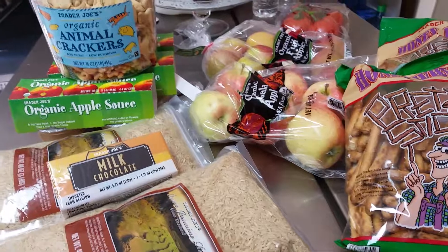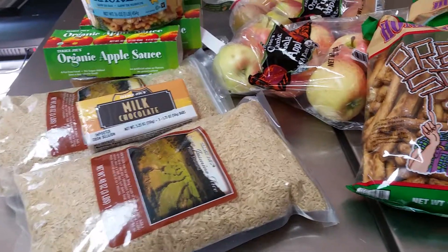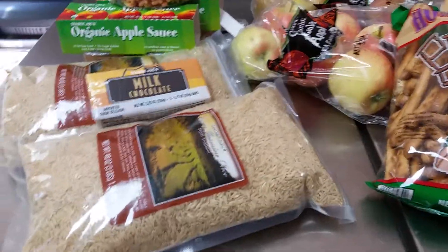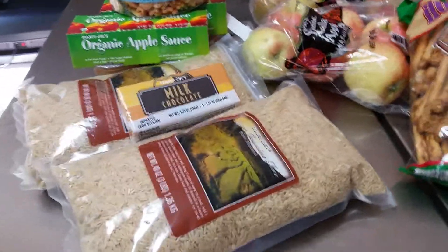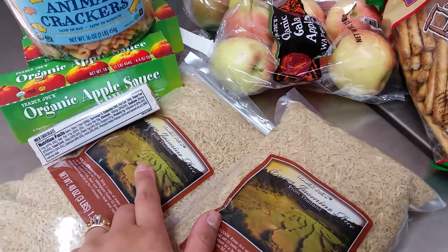Hi everyone, this is my Yumi. I have a small Trader Joe's haul for you today. Me and my son went to Trader Joe's this morning and these are the things that we got.